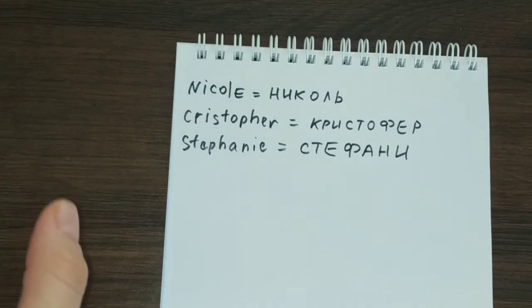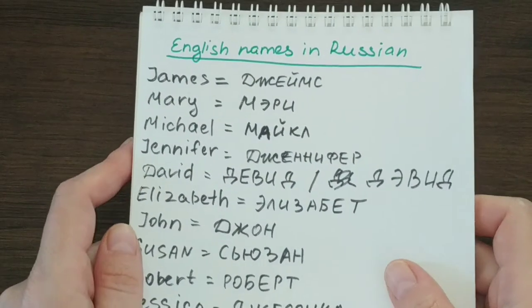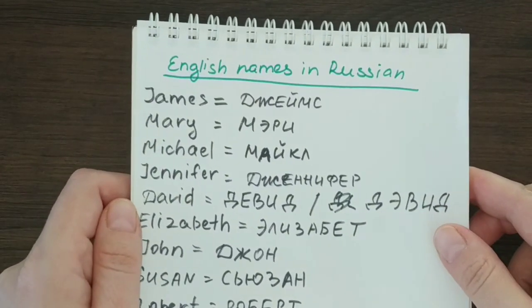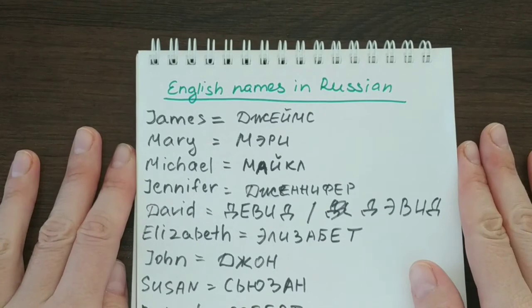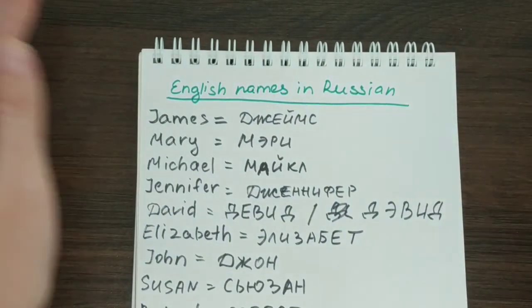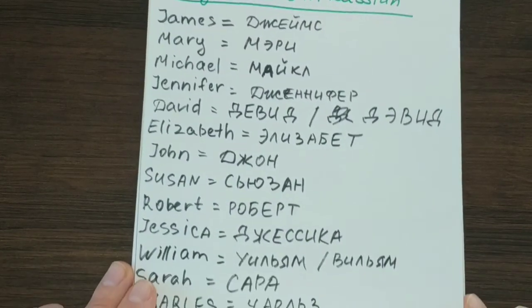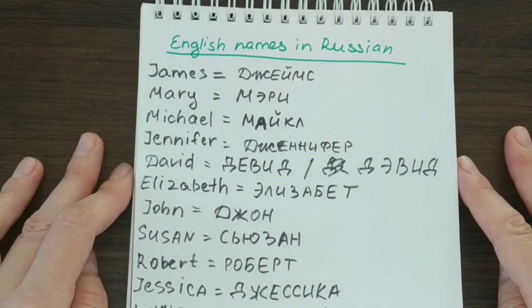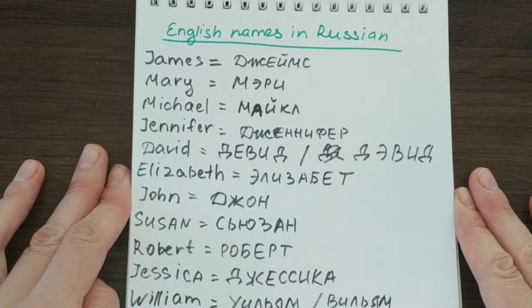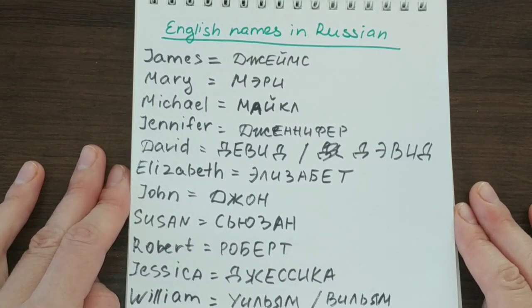So that's it for English names for today. I hope I didn't overwhelm you. If I didn't mention your name today, please don't be shy — write it down in the commentary section and ask me to make a video about it. I will definitely do that. I think it will be a fun and interesting topic. I will also make videos about names from other countries. Thank you for watching, please stay safe, don't forget to give this video a thumbs up and subscribe to my channel — I'll see you in the next video, goodbye!